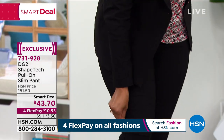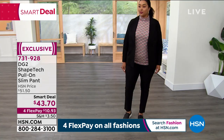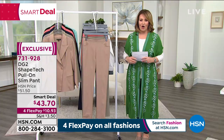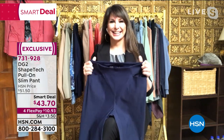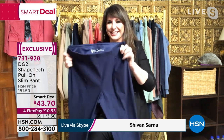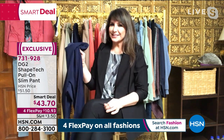If you'd like to order, the item number is 731-928. Available in average or petite. You can throw them in the washer and hang to dry. Extra small through 3X, true to size. They are called Shape Tech. Brand new fabric from DG2 — it holds its shape and is a very high technologically advanced fabric. It has compression all the way around — perfect for suited looks with sneakers.